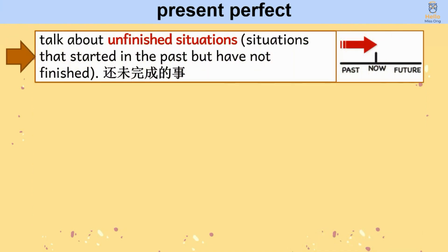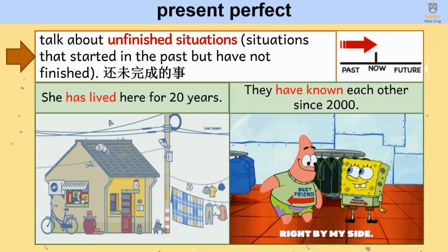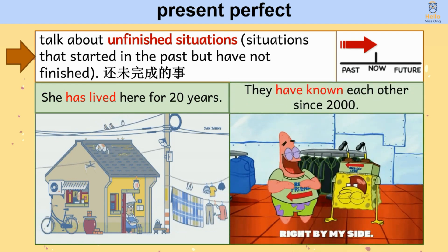Next, we also use the present perfect to talk about unfinished situations — situations that started in the past but have not finished. For example: she has lived here for 20 years; they have known each other since 2000.